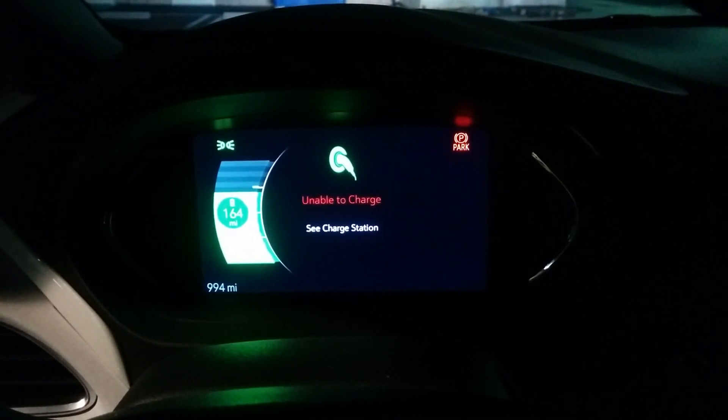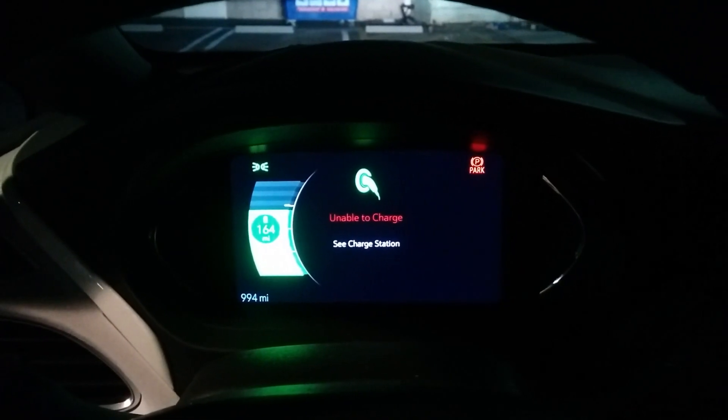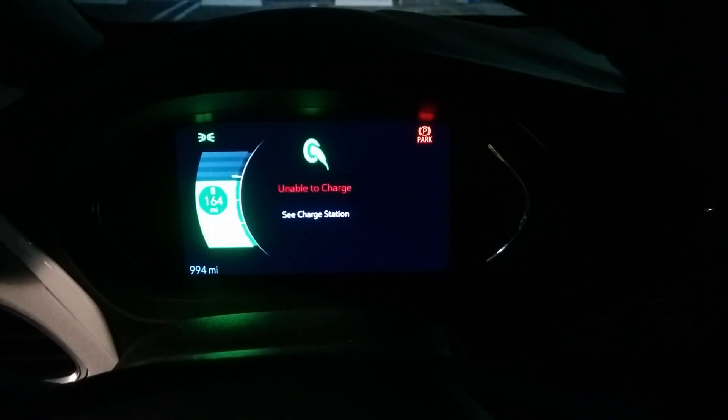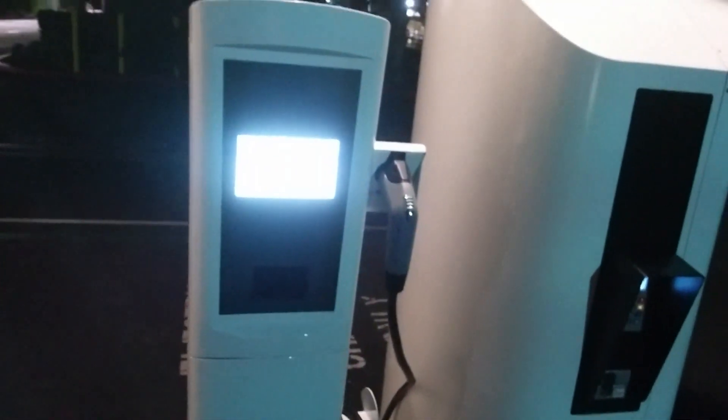It looks like it deactivated — interesting. We'll have to see what that was. But it's supposed to be 80% by 8:20, and it's clearly not going to be that now. Let's see if I can activate this again. I'm wondering if there's something wrong with the station, but it was charging just a moment ago.